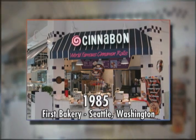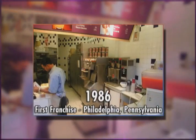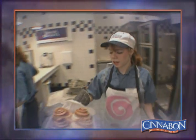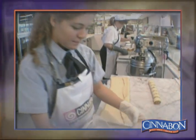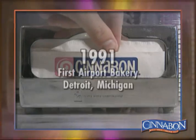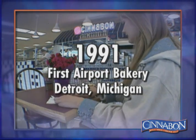Cinnabon opened its first bakery in December 1985 at Seattle's Sea-Tac Mall. And by 1986, the first franchised bakery opened in Philadelphia, Pennsylvania. Driven by unprecedented consumer demand, Cinnabon entered a period of rapid expansion. The brand expanded globally with the opening of the first international store in Vancouver, British Columbia in 1987. The first airport bakery opened in Detroit's Wayne County Airport in 1991.